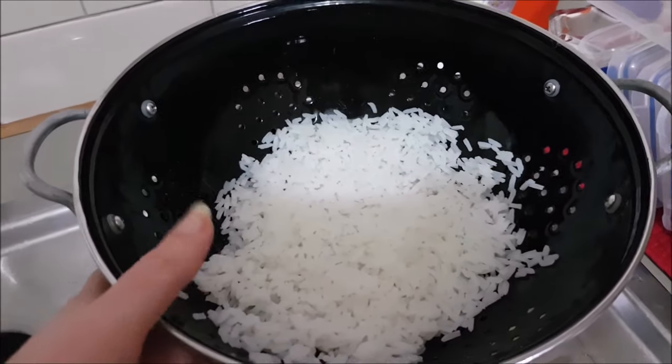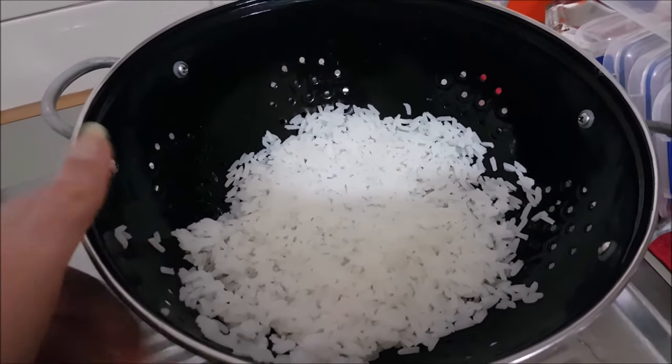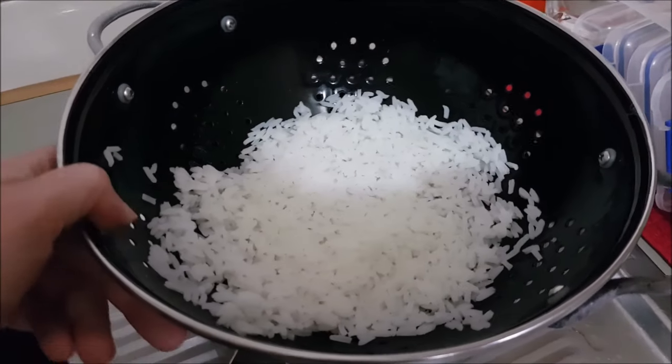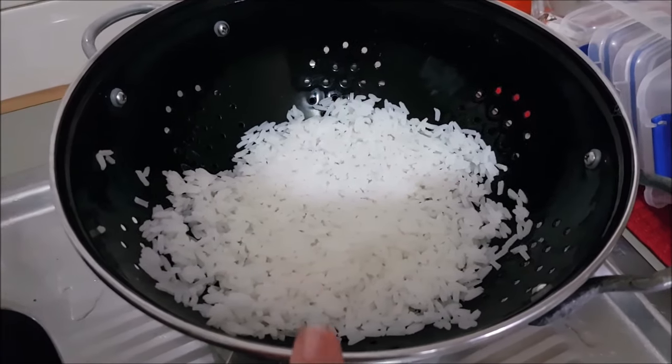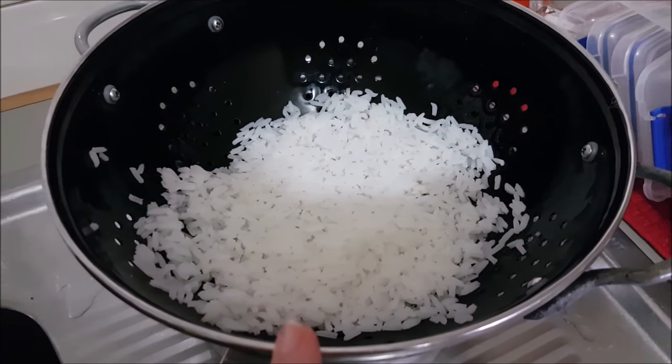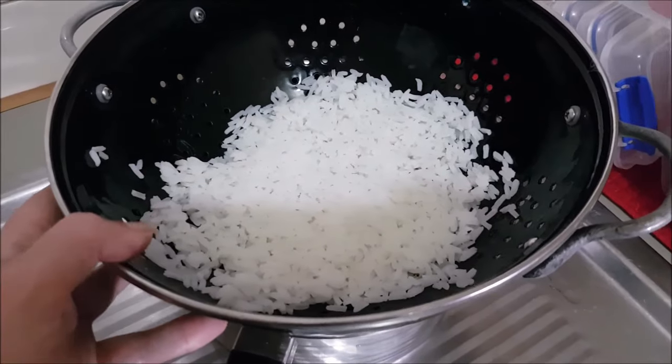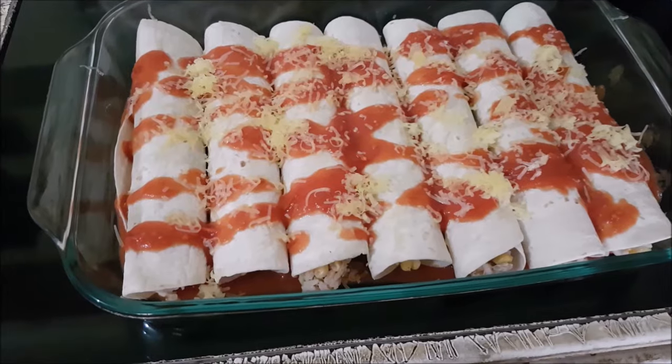I cooked one cup of white rice but probably only used half of it, so I've put the extra aside for another dish. If you wanted to make as much as I am, you probably only need to cook half a cup of dry white rice, not a full cup.